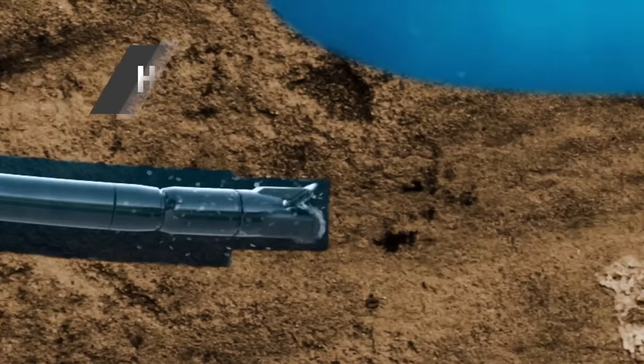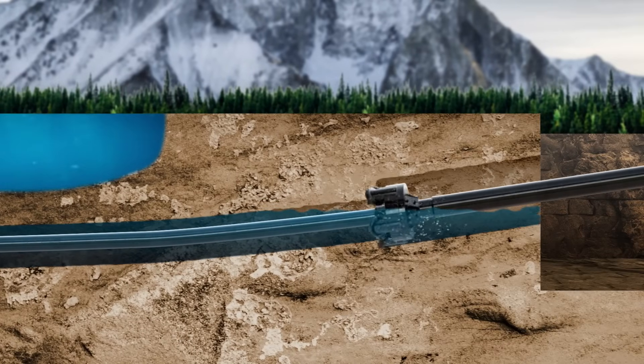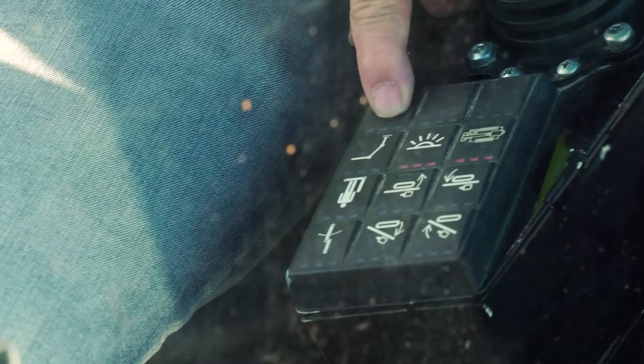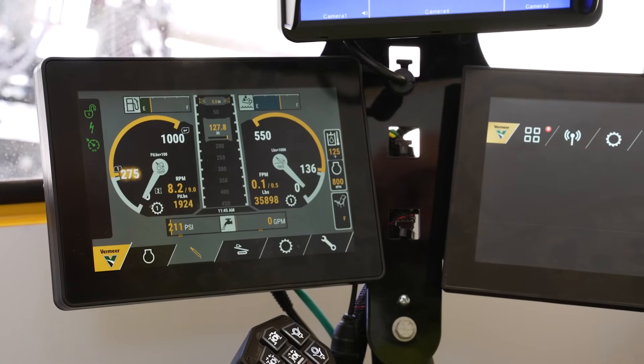Once the pilot bore is completed, the exit side drill is brought into position and connected to the tail string. Auto-tension can then be utilized to precisely apply tension to the tail string.